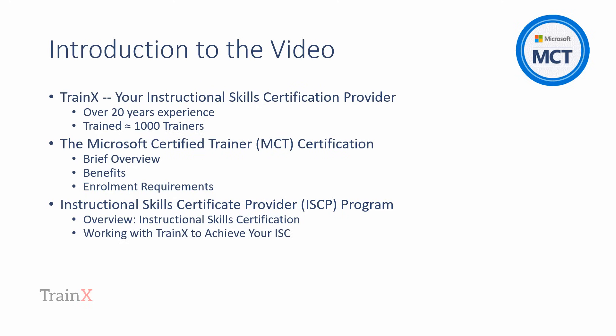We'll also cover the key points of Microsoft's instructional skills provider program and the role that TrainX have within this. Specifically, our course meets Microsoft's instructional skills certificate element for the MCT enrollment process. Further resources are available from TrainX that provide detail and depth in regard to our instructional best practices course. TrainX are very flexible in providing the training for you and will present some of the ways that you can attend the training and achieve your instructional skills certificate.